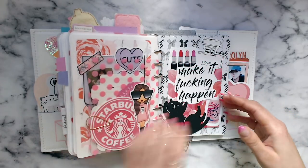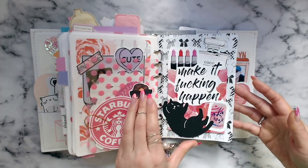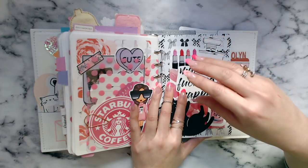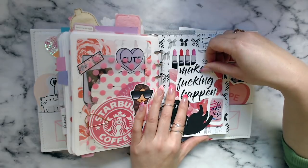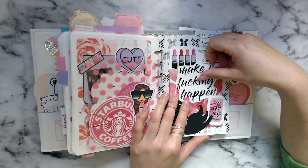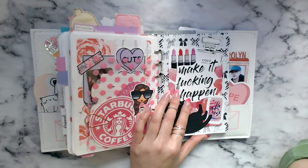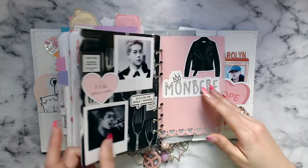I just have so much deco in here, guys, and I'm going to apologize right now — there are a lot of curse words in this planner. If you're offended, I'm really sorry. Not sure why you're watching because I curse quite a bit in my Insta stories as well. This is just what I like. Sorry if you're offended — you never have to watch my videos again, that's fine.